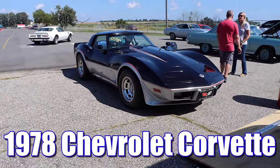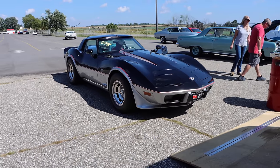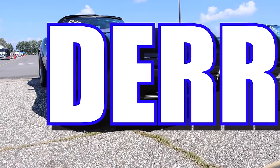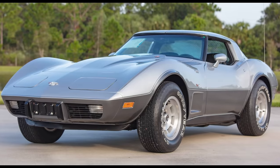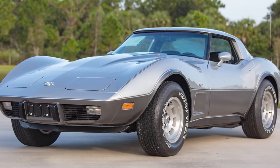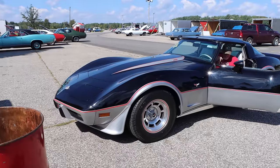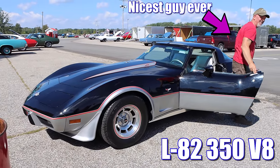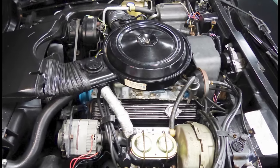1978 Chevrolet Corvette 25th Anniversary Special Edition. And I just can't wait to hear the complaints of 'that's a smog era car.' Yes, the base engine that year — the L48 350 — was a little bit of a turd sandwich with 185 horsepower. But if you checked the right boxes, like this car, then you got the L82, which was still a 350 cube V8, but with an aluminum intake manifold and a dual snorkel air cleaner.